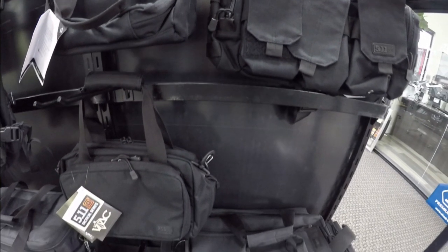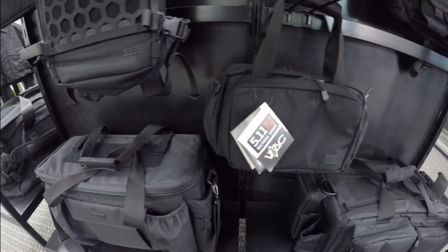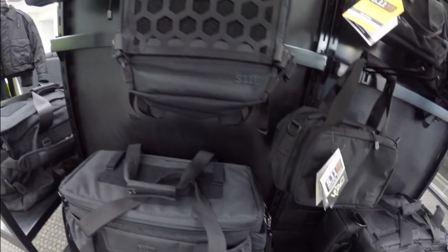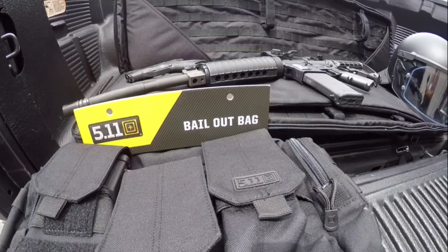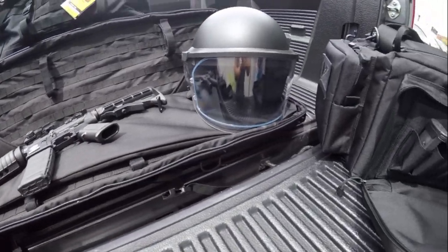PVP Tactical offers a wide selection of 5.11 tactical bags and backpacks with quality construction and multifunctional storage. From pistol cases to patrol bags, each have unique features that complement any setting.